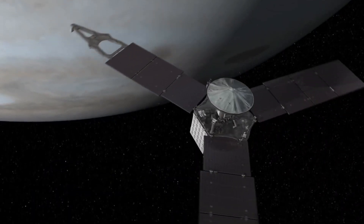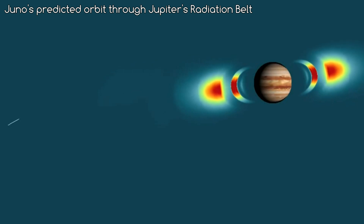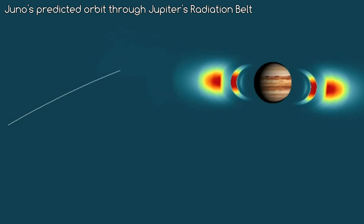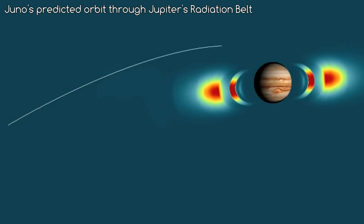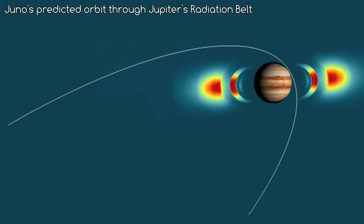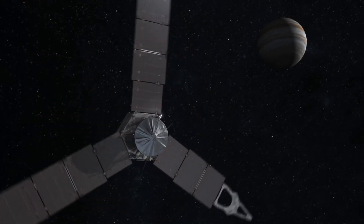Being this close to Jupiter is a big problem as far as delicate scientific instruments go. Jupiter has an extremely powerful radiation belt around the planet, easily powerful enough to fry most electronics, and being this close means Juno will go straight through it. This is why the expected mission life of the probe won't be over 20 months in orbit, with some instruments not expected to last beyond the first 8–9 months. To try and prolong the inevitable, Juno is surrounded by a 1 cm thick layer of titanium to protect the internals from frying.